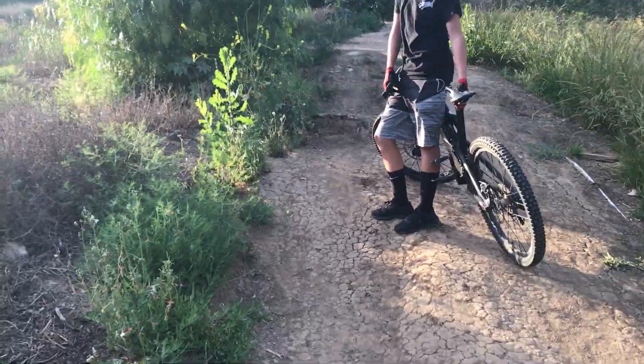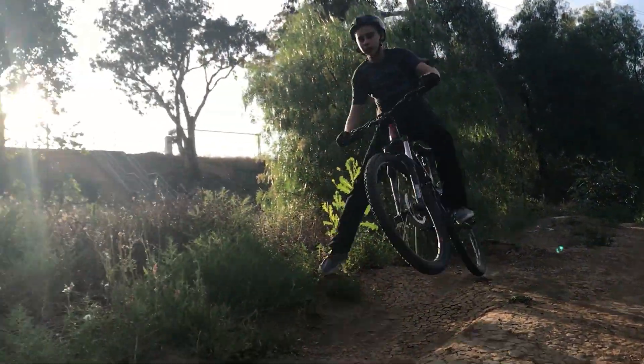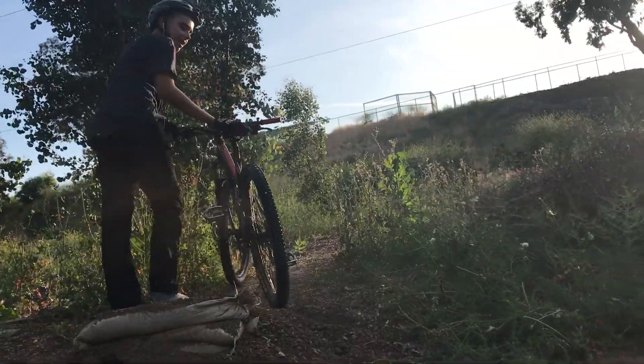I'm gonna hit this jump line real quick — it's nothing too special but it's a little fun flowy section. Gotta justify my fail real quick — I was shifting going up to the jump and my chain kind of slipped off the sprockets. Wasn't expecting that, caused me to turn my bars a little bit going off the first jump, which totally screwed me going up to the second jump. That was really funny though.